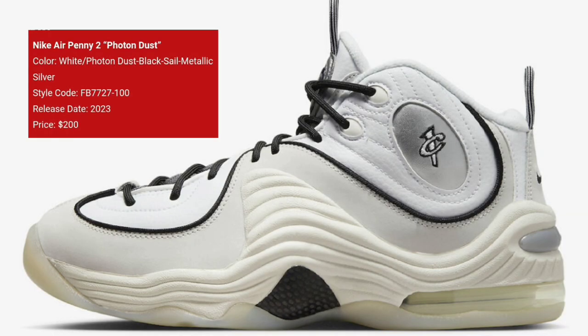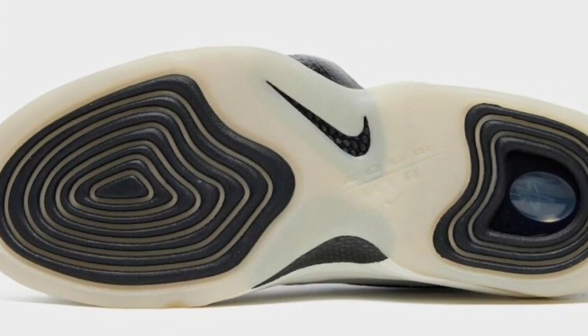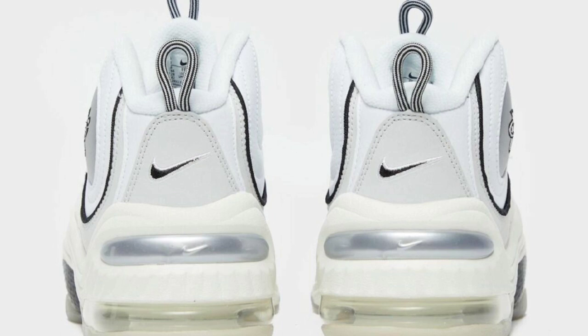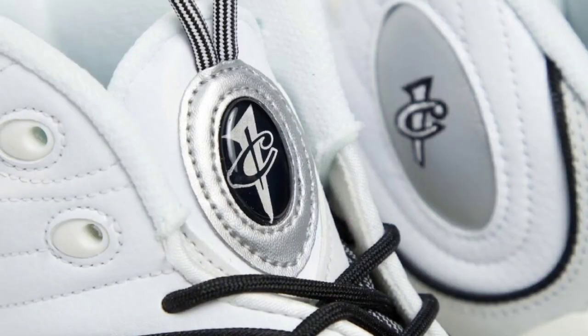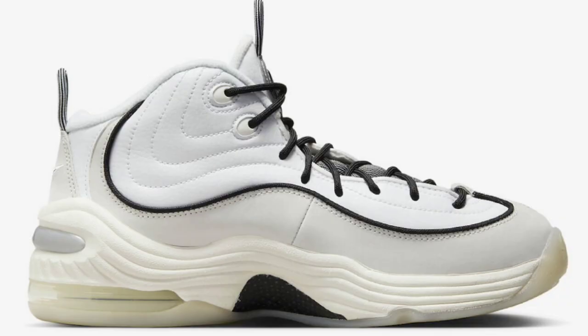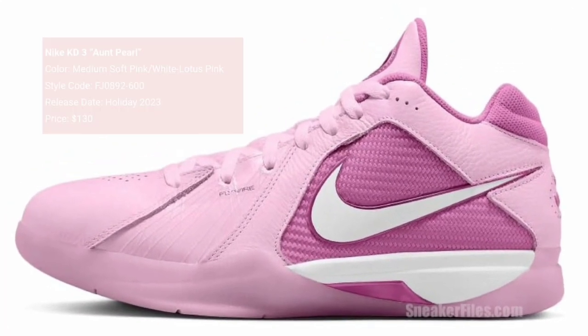Next we have a classic — the Air Max Penny 2 dropping in a Photon Dust colorway for a retail price of $200. White, photon dust, black, sail, and metallic silver make up the shoe. The white photon dust upper paired with black metallic detailing looks fire. It might be a little harder to keep clean but it will look fire on the court. Of course you've got the one cent logo on the back featuring a semi-translucent sole. On a 1 to 10 scale, what do you guys rate this Penny 2, and would you hoop in these or wear them casually?